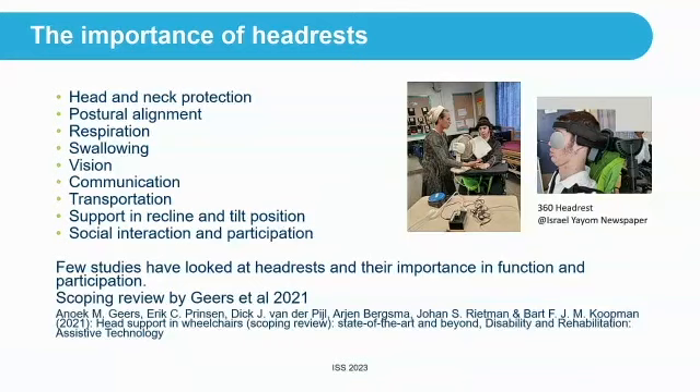There are not a lot of studies on headrests. There is one scoping review done not long ago by GEARS that has all the information, but the data is not very strong — there are not a lot of RCTs. So we are starting to look at headrests and their impact on function and usability.